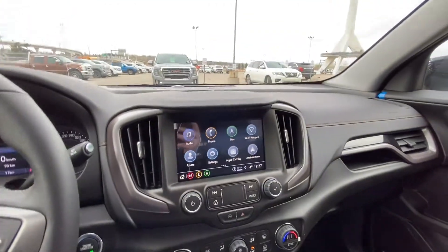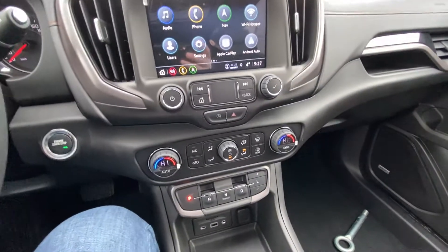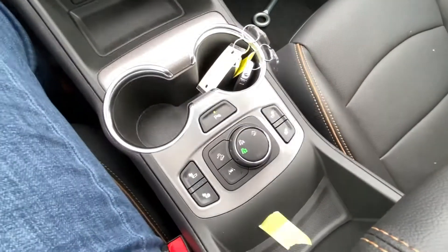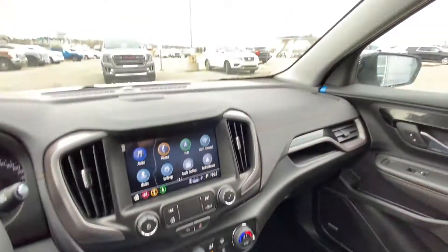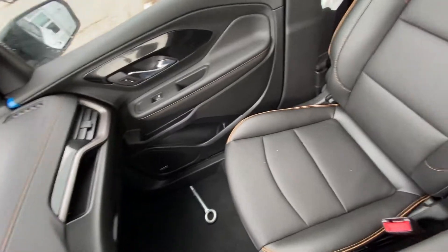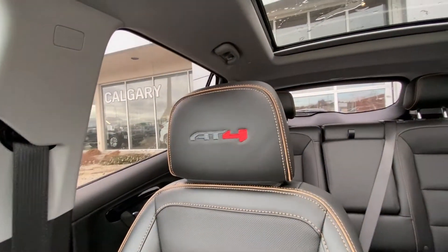We have push-button ignition, a nice large 8-inch touchscreen with navigation, Apple CarPlay, Android Auto, and dual-zone climate control as well. You do have the gear selector button system, heated seats, and a 4x4 four-wheel drive system. The vehicle has the all-black interior branded AT4 as well.